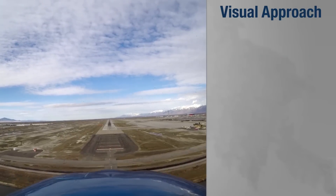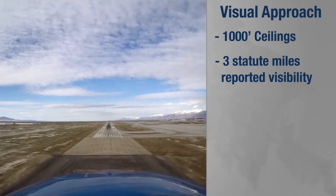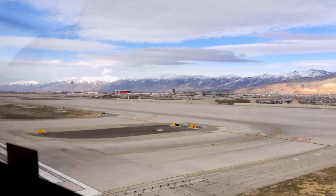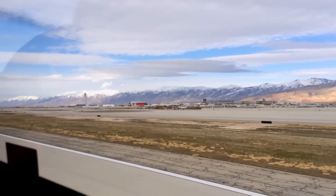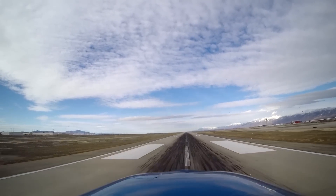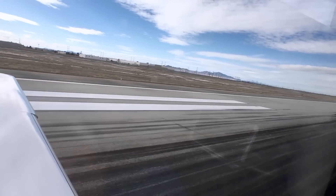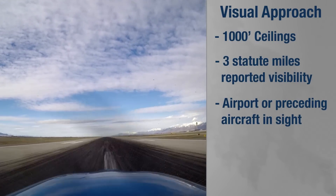Technically, for a visual approach, the reported ceilings need to be at or above 1,000 feet and the visibility at or above 3 statute miles. If the airport doesn't have reported weather, ATC can still clear you for a visual approach if they have reasonable assurance that the weather is at or above 1,000 feet and 3 miles at your destination — in that case, they'll use pilot reports or other weather observations in the area. You need the airport or the preceding aircraft in sight.